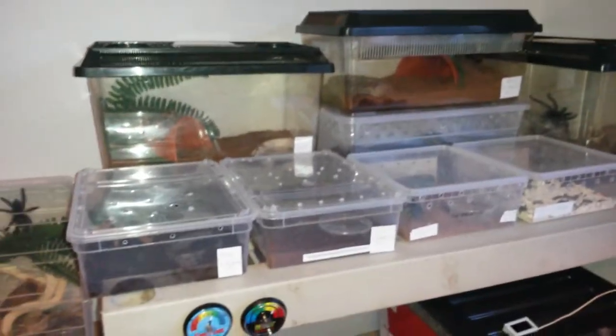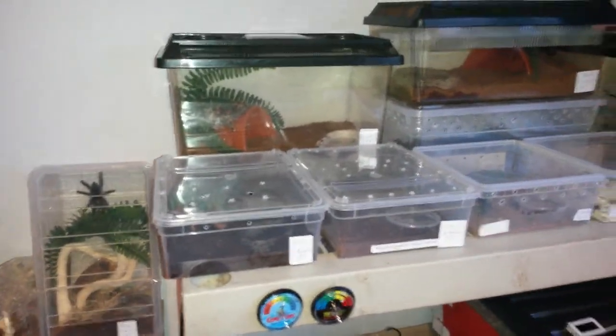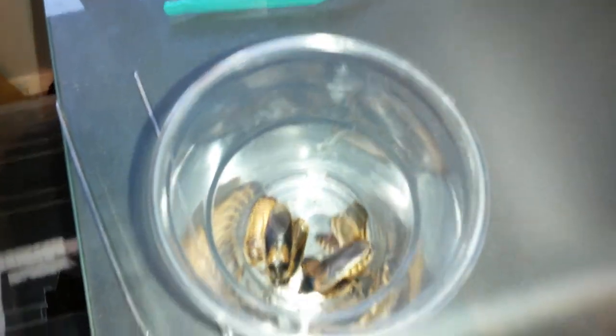It's going to be part two of my feeding video on my larger tarantulas. They don't have many, and they all eat dubias that I breed myself. So let's get started.